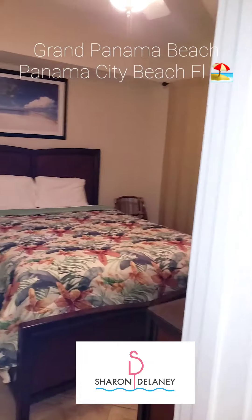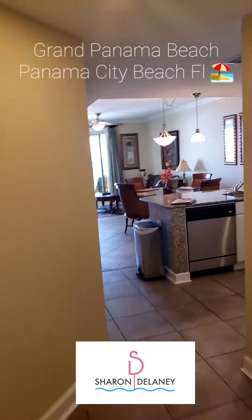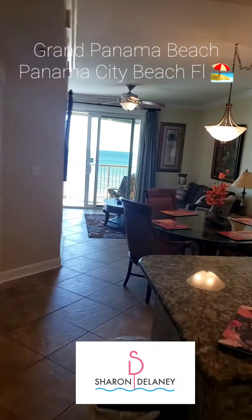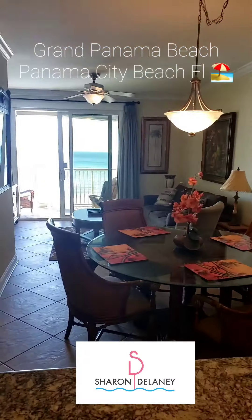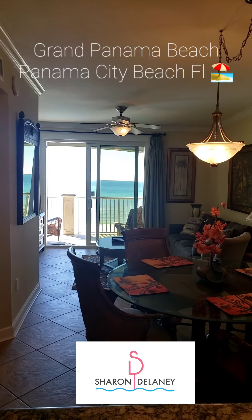There are only nine units available right now between building one and building two. They range from $250,000 up to a million dollars — one bedroom up to four bedroom. Great amenities, and I'm going to throw some pictures on this post as well so you can see all this building has to offer.